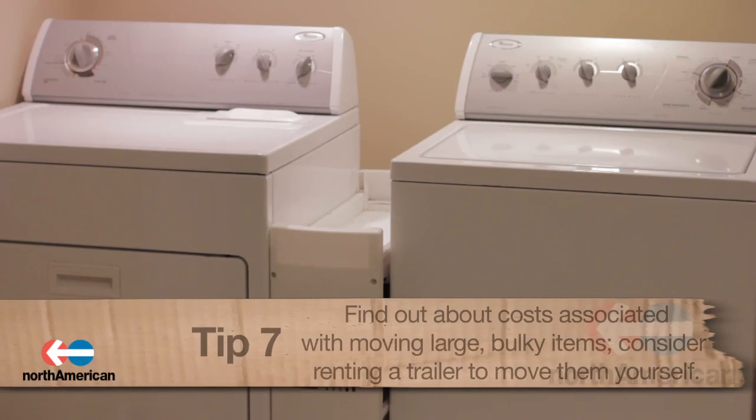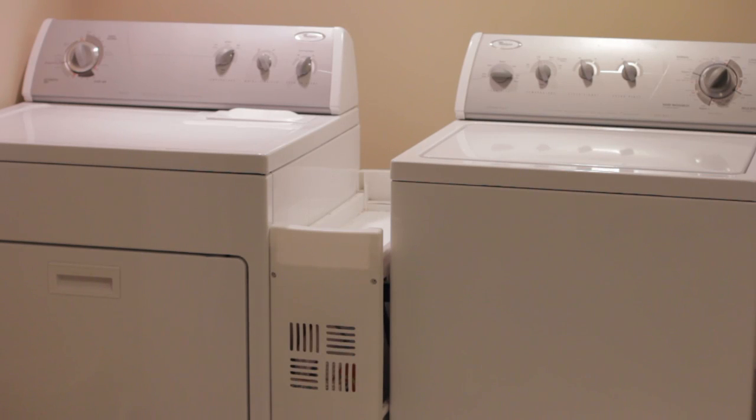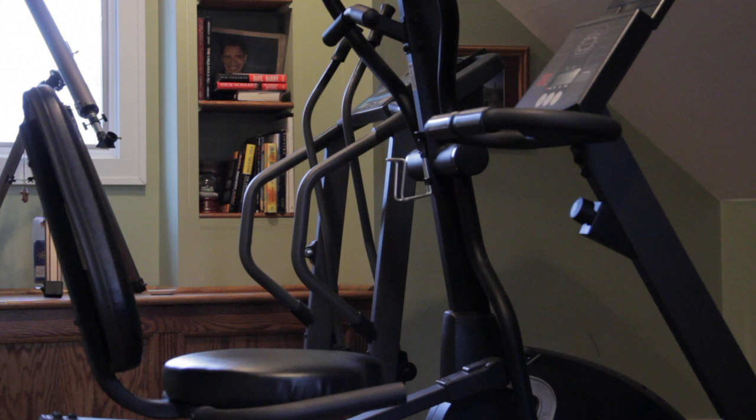Number seven: ask about the cost associated with moving heavier and bulky items. Items such as boats, recreational vehicles, washing machines, dryers, etc. will cost you extra to move. If you want to avoid these charges, look into the cost of renting a trailer to move these items yourself.